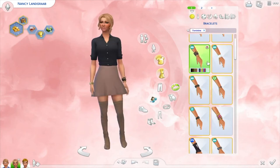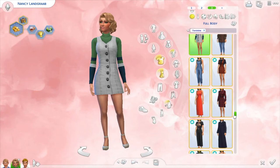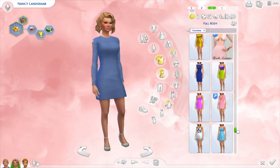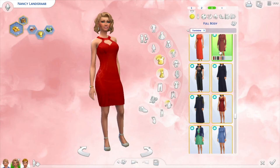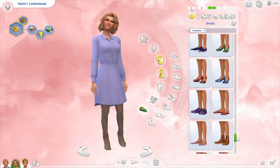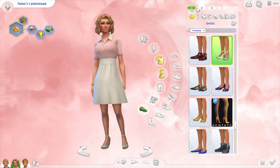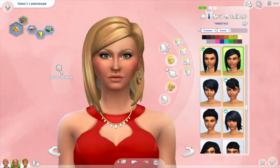I also have my Eliza Pancakes and Bella Goth makeovers on my gallery too, so definitely give that a follow. I only recently started posting on it so I don't have a lot of followers — if you could go and support me on there, that would be fabulous. Before I became a Sims YouTuber I didn't really use the gallery, and when I discovered it I was in shock at how amazing some people are at building. They really put me to shame.